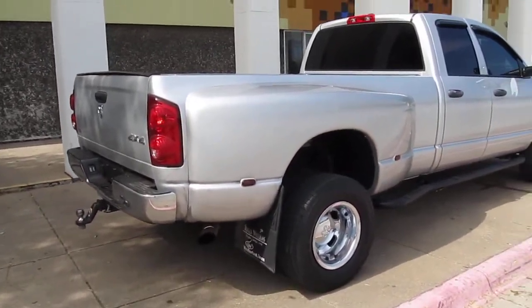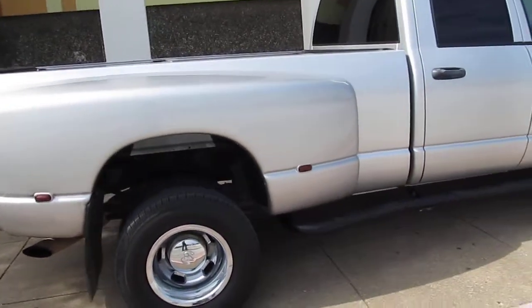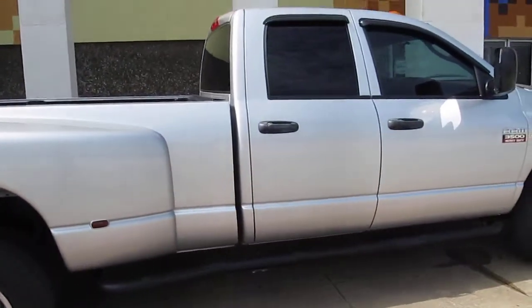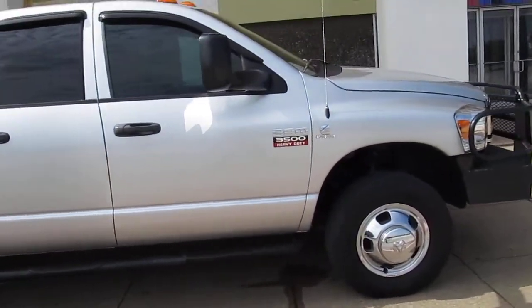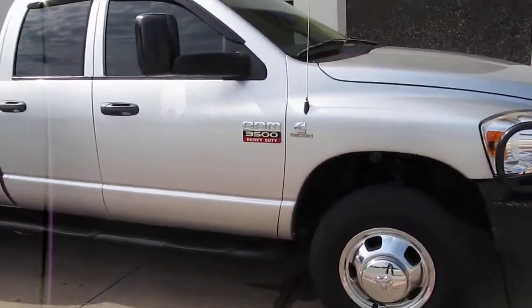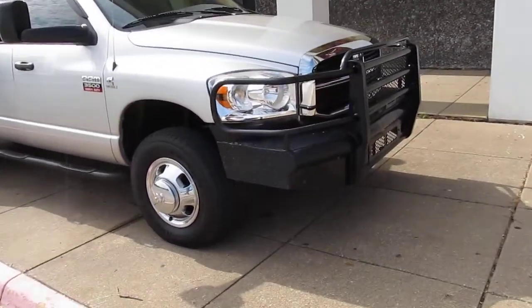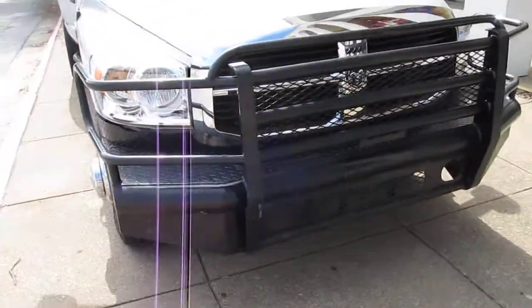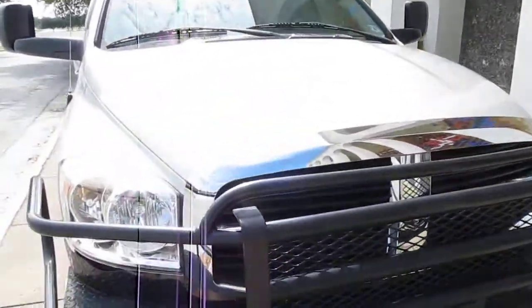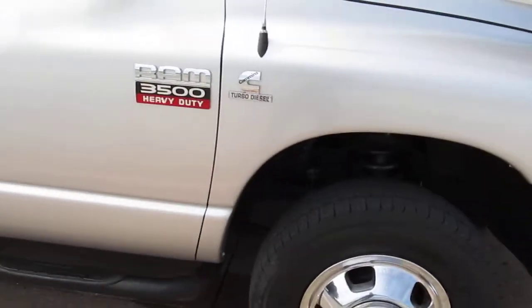Hello folks, this is Bronco Bob with American Motorcycle Trading Company. I'm here today to show you a 2008 Dodge Ram 3500 heavy-duty four-wheel drive diesel. This truck has a lot of really nice upgrades — the mileage is 83,000. It comes with a heavy-duty Ranch Hand front bumper and it's finished in a real nice silver metallic. The paint is in excellent condition.